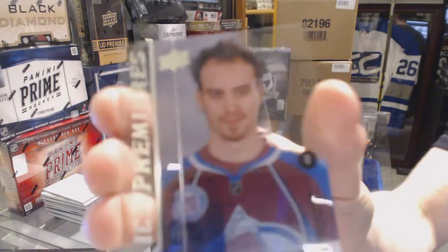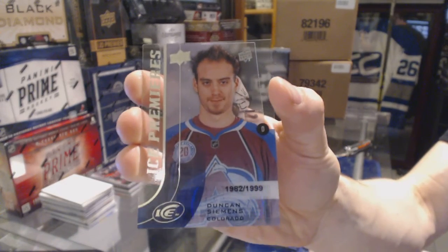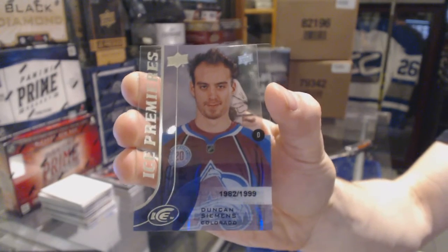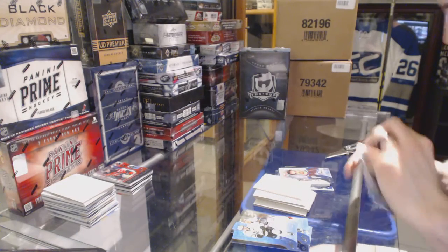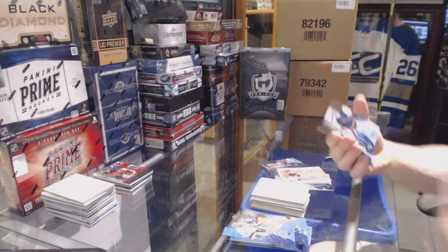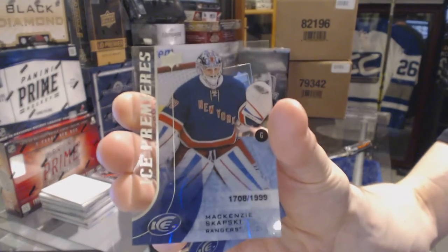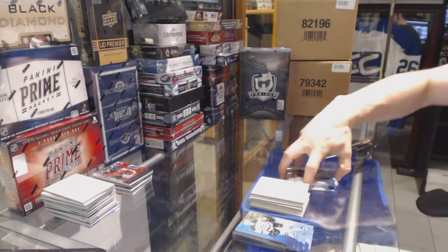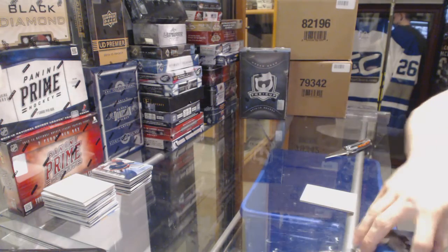Ice Premieres Rookie numbered to 1999 for the Colorado Avalanche, Duncan Siemens. And the final pack of the break — Ice Premieres Rookie numbered to 1999 for the New York Rangers, Mackenzie Skapski. So there we go, boys and girls, children of all ages. Multi-random coming up next.